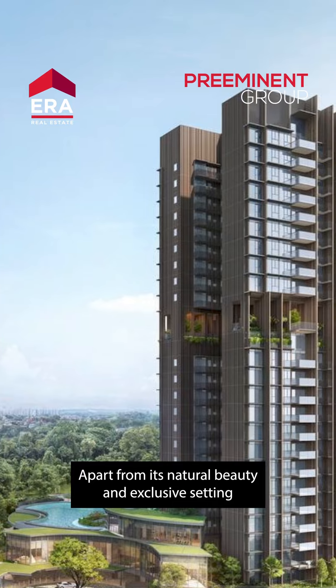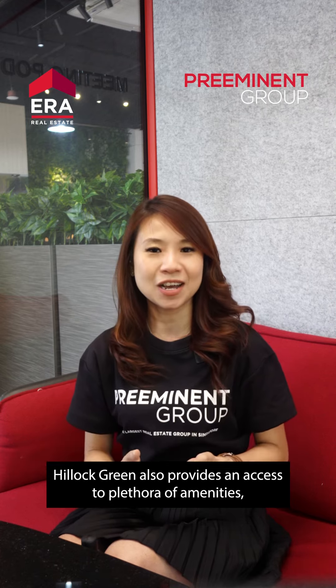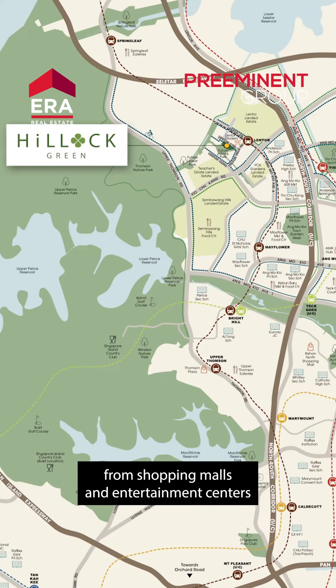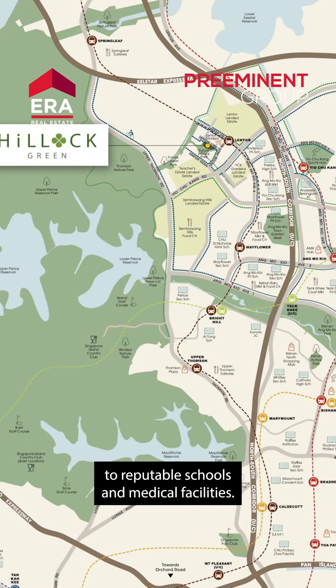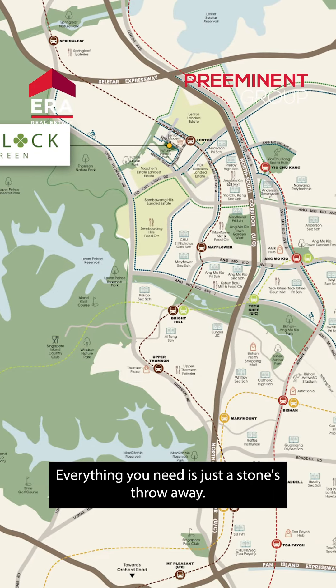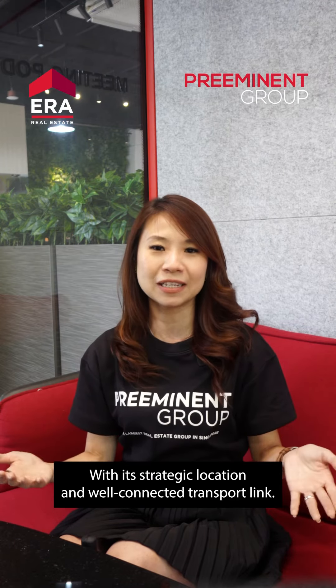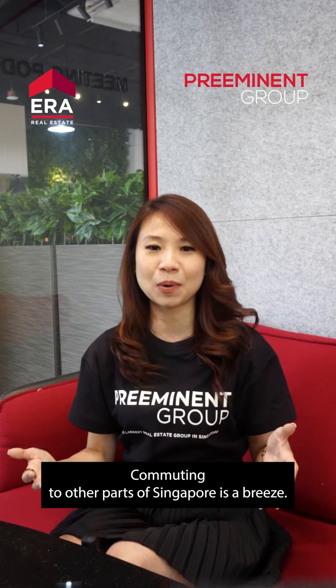Apart from its natural beauty and exclusive setting, Hillock Green also provides access to a plethora of amenities, from shopping malls and entertainment centres to reputable schools and medical facilities. Everything you need is just a stone's throw away. With its strategic location and well-connected transport links, commuting to other parts of Singapore is a breeze.